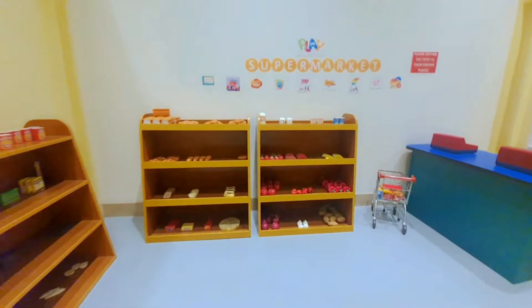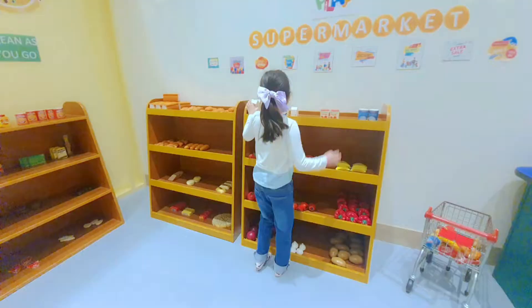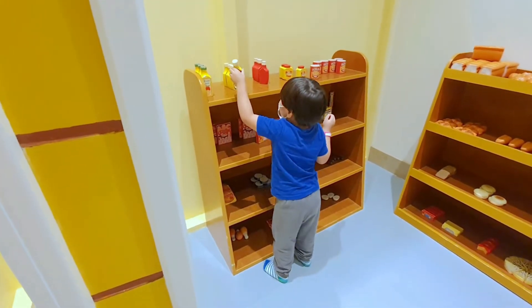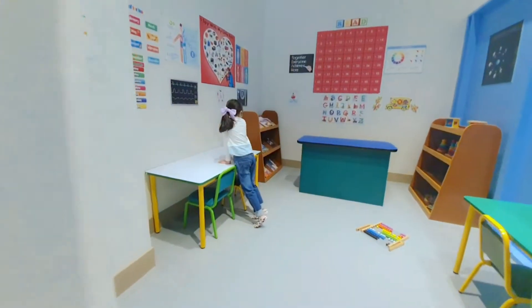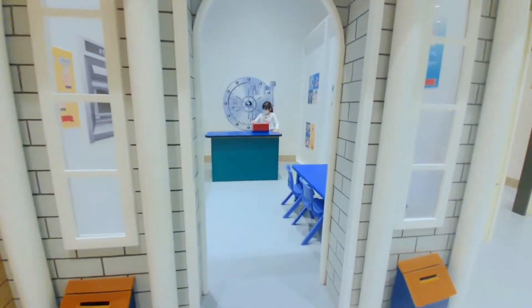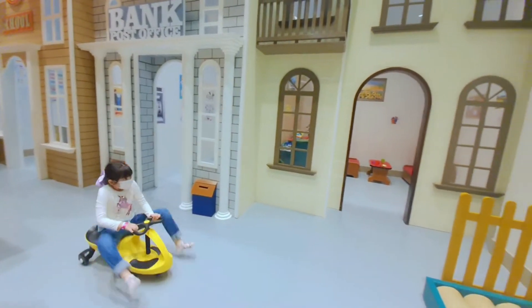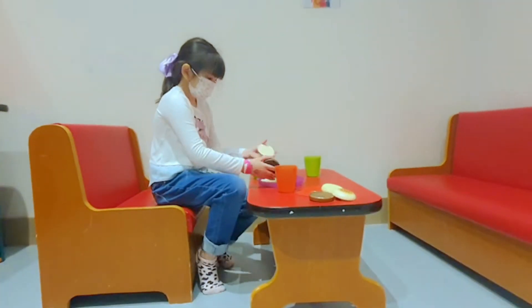They also have Little Town, a role-play area where kids can do pretend play — in a supermarket, school, dance, and a house.